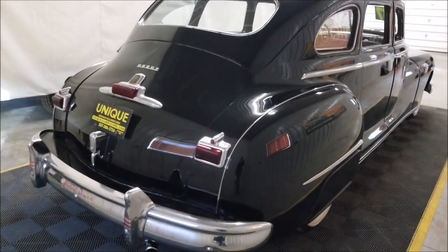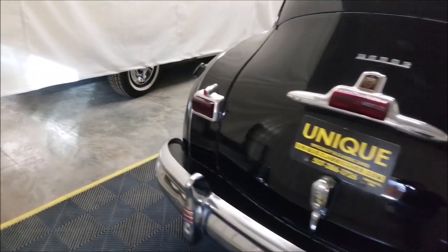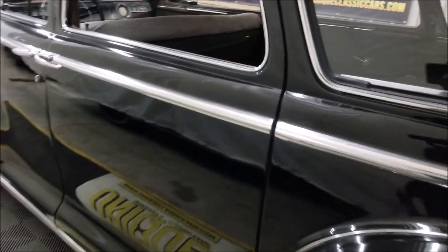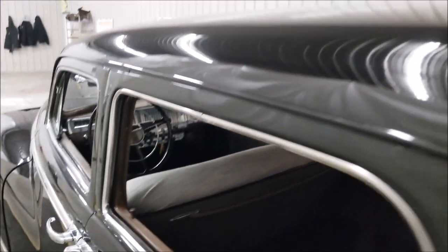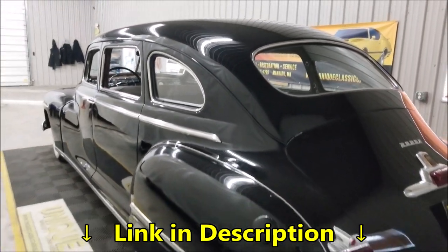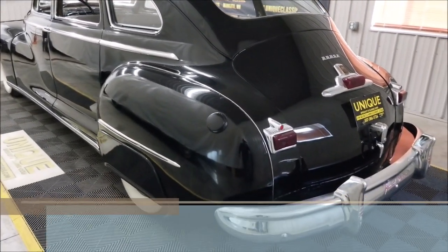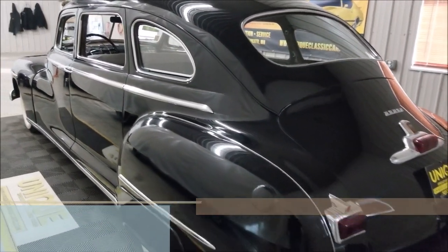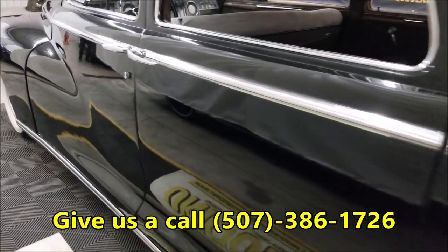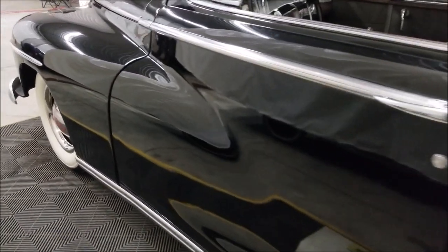I mentioned seven-passenger before, so there are a couple of jump seats — they're not in the car right now, they are in the trunk and are included with the sale. We'd probably pop the fender skirts off and put them in the trunk if we ship it to you. The rear seat area where the jump seats would have been has been removed, but again they are included in the sale. Check out the description below for a link to our website, uniqueclassiccars.com, and feel free to call us at 507-386-1726.